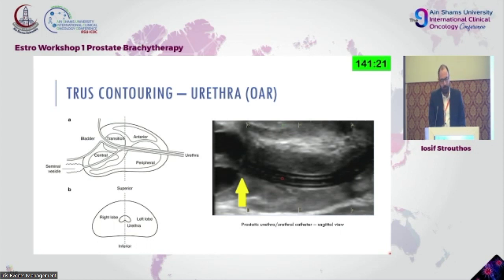Regarding urethra — we usually place a urethral catheter. You rarely see the urethra on ultrasound without a catheter. The urethral catheter is depicted on the right-hand side. What we do in our department and in many departments across Europe is, not in the pre-plan but in the live plan once we have the needles in, we use endogel — the same gel used for endoscopic purposes — to create foam. The bubbles of the foam are clearly visible during image acquisition.